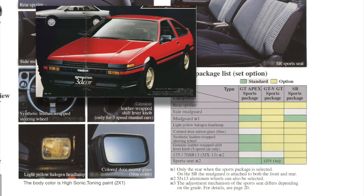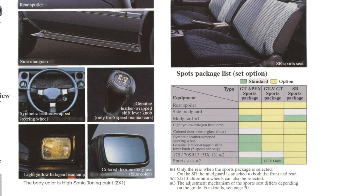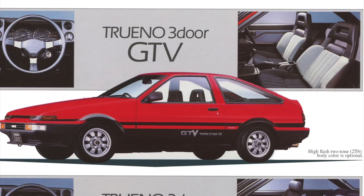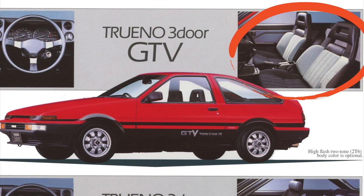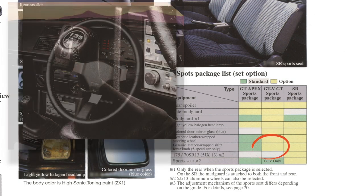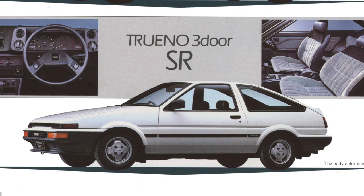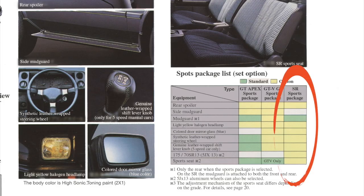The GT Apex was already pretty well specced, featuring mud flaps, leather-wrapped steering wheel, leather gear shift knob, and velour sports seats by default. The pre-facelift package on the GT Apex already included the rear spoiler and side skirts, so the new package only added yellow halogen headlamps. The GT and GT V trim levels were more basic — by default only the GT V featured the sports seats. The pre-facelift already featured side skirts, the faux leather-wrapped steering wheel, and leather gear shift knob; the new package then added yellow halogen headlamps and blue-colored door mirror glass.